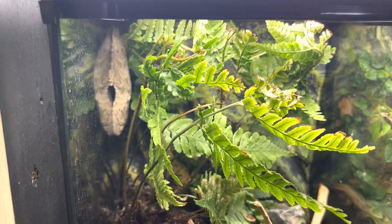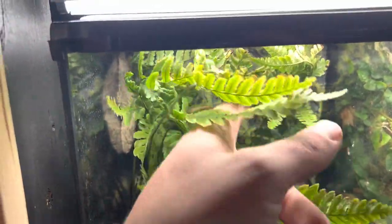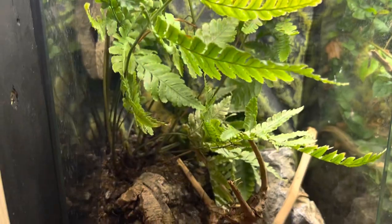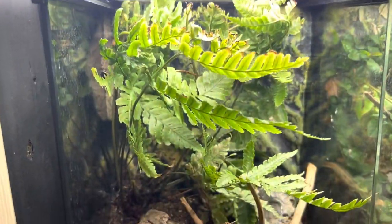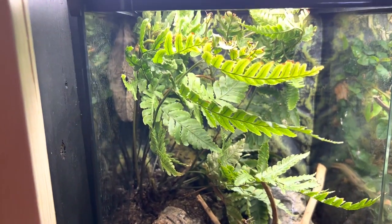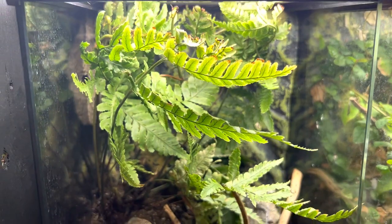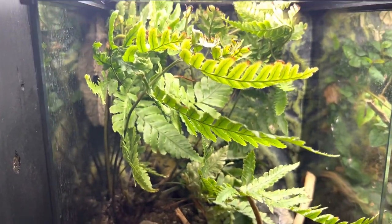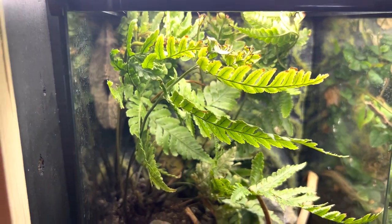Without further ado, let's jump into this. He was hidden — I moved this fern out of his way so we could actually see him. This is just a small setup because this is a baby. This is an 8x8x12 and it's just a temporary housing for him until he gets a little bit bigger.